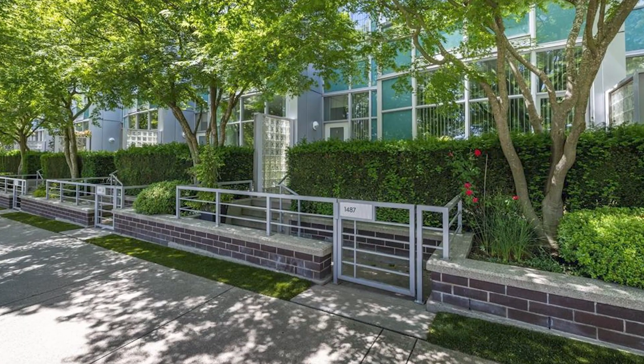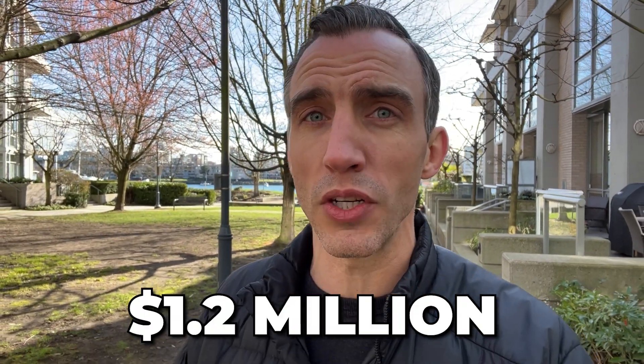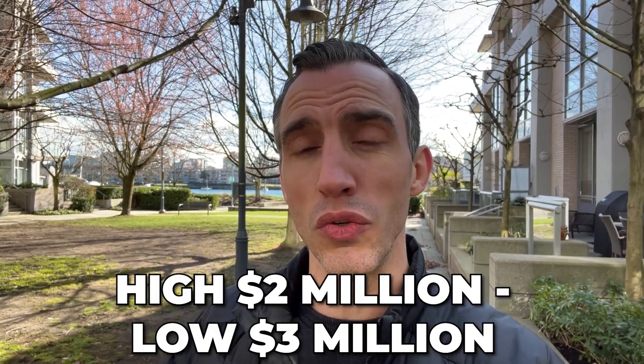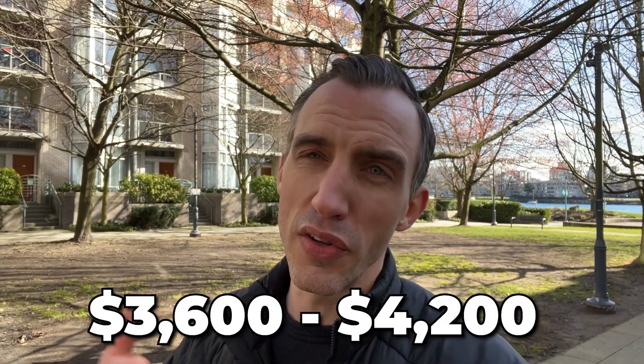Heritage loft-style units range from $800,000 to $2 million depending on size, location, and interior finishes. While Yaletown is predominantly condo-centric, it does offer a selection of townhomes providing more spacious and private living, many being two or three stories — some opening right onto the seawall. Townhomes start around $1.2 million for a two-bedroom option, but most sit in the high-twos to low-three-million-dollar range. For rentals, expect around $3,000 per month for a one-bedroom and $3,600 to $4,200 for a two-bedroom.